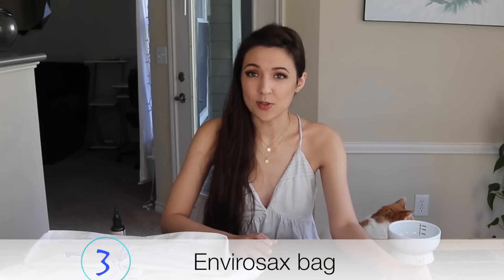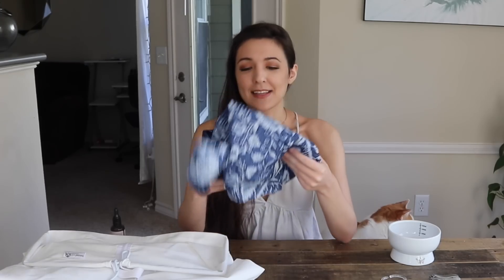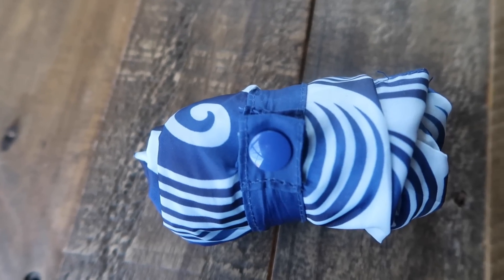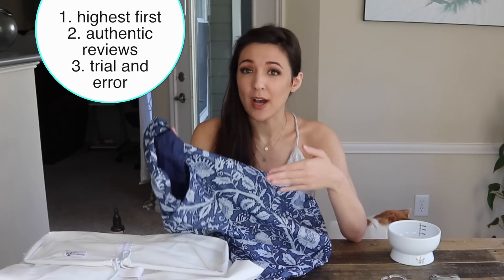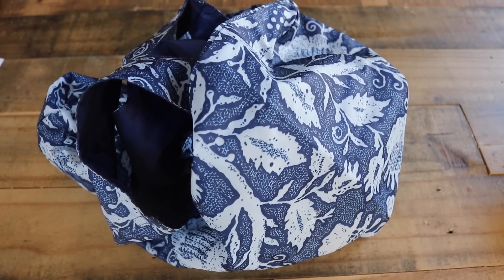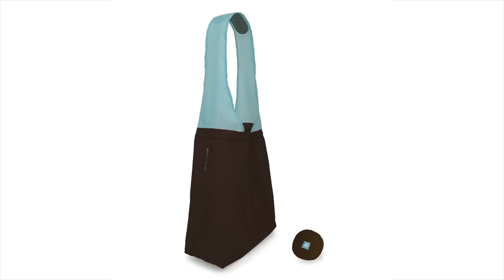The next item you've seen in all my videos is this Envirosax reusable bag. Envirosax is the best that money can buy — it is very well made. When I'm looking for something to review, I organize reviews by highest rating first, comb through to check for legitimate reviews, and then try multiple products. This is not the only reusable bag I tried; when they don't work out, I give them away or return them.